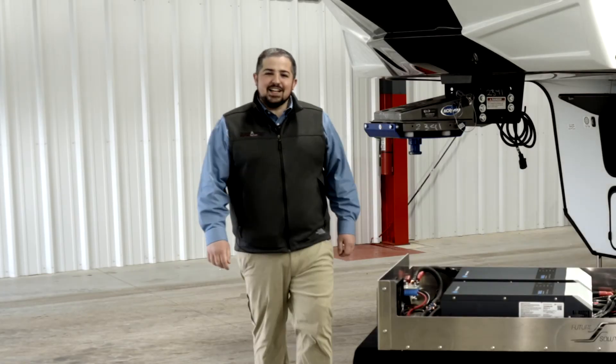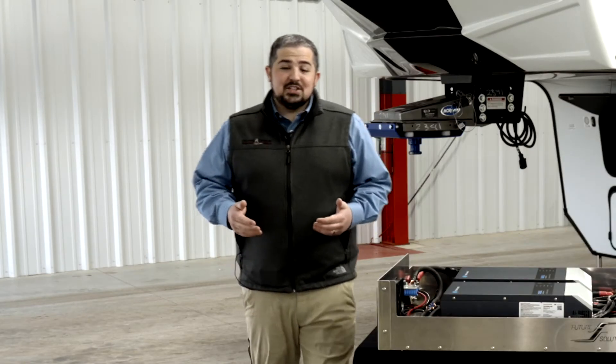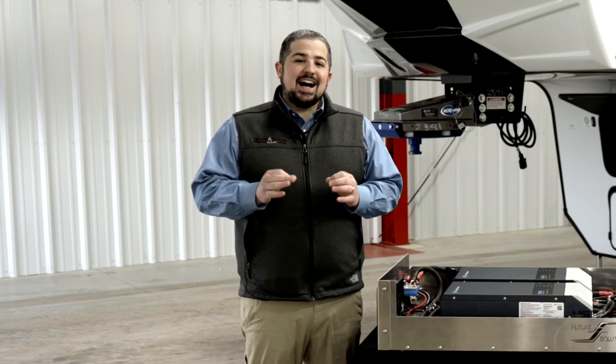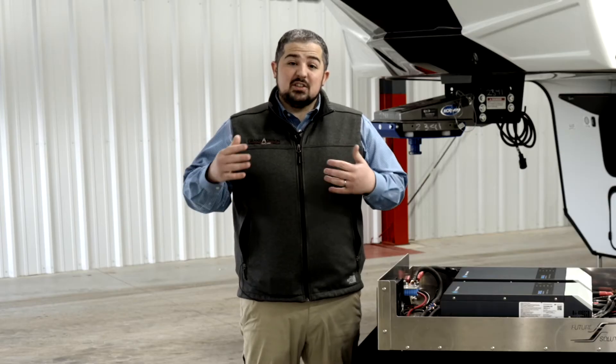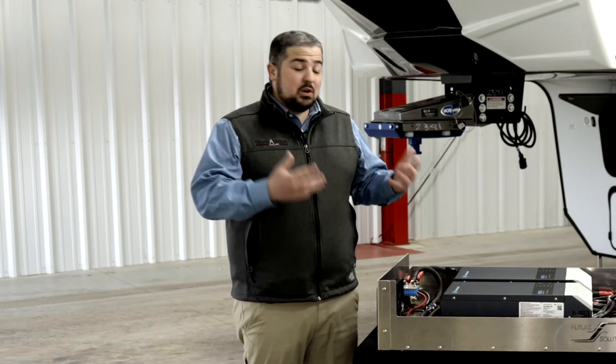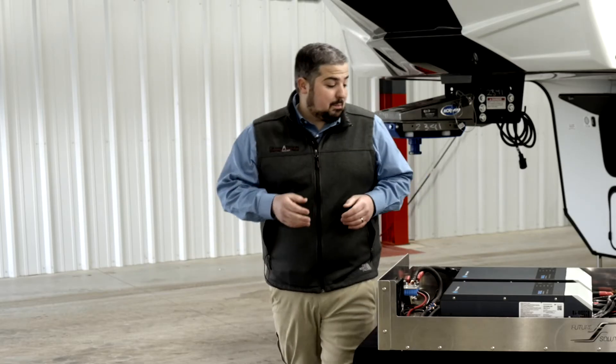Hi, I'm Jeff from Grand Design RV. Solar is all the rage these days. In fact, every single Grand Design that we build has a solar panel on it. But today I'm going to highlight the next step in solar. If you're looking at a Solitude or some select big Momentums, I want to show you something that very well may appeal to you.